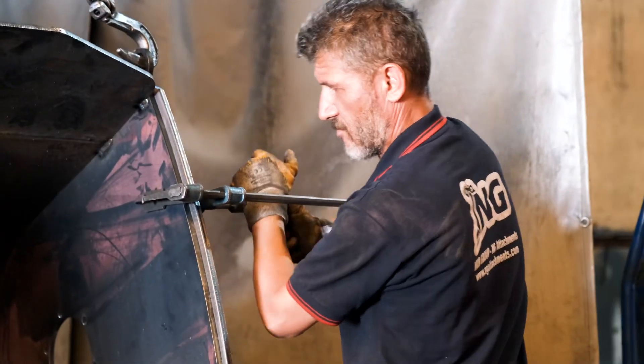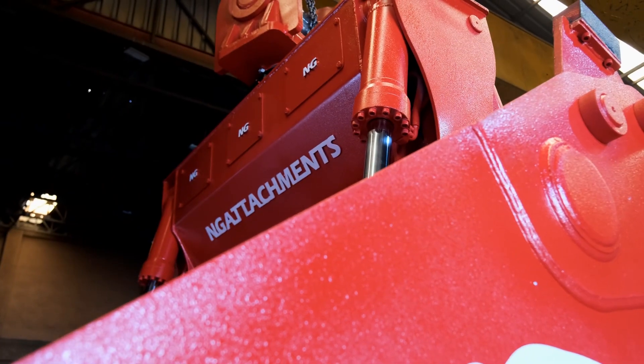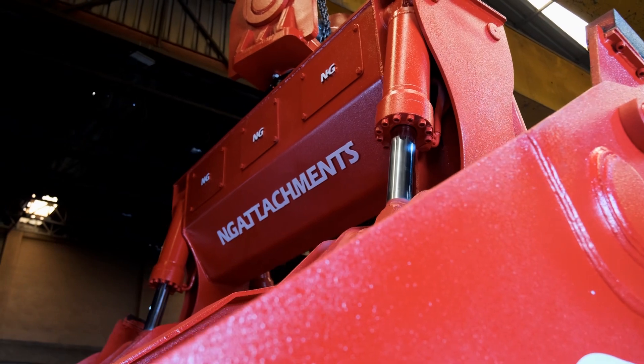Our line of heavy duty excavators offers unparalleled flexibility, enabling you to adjust the capacity of your clamshell quickly.